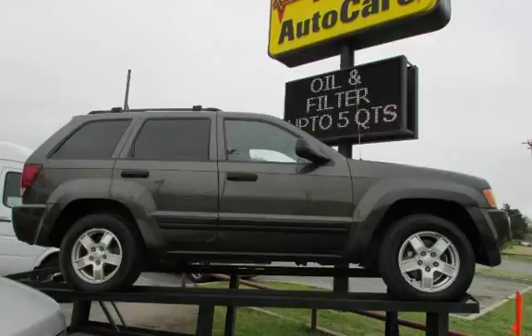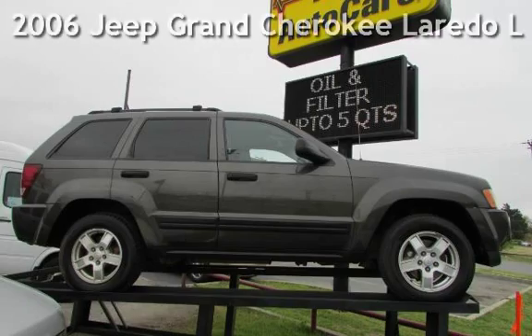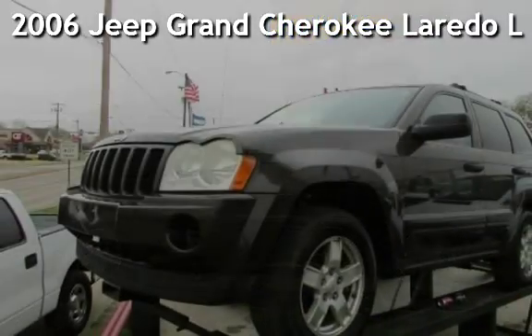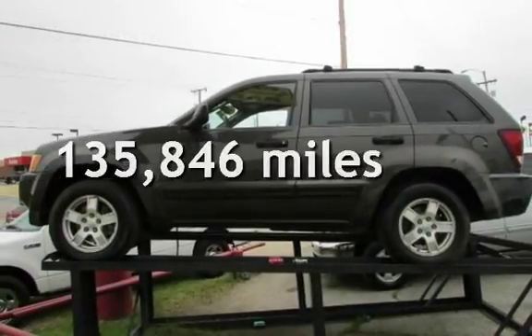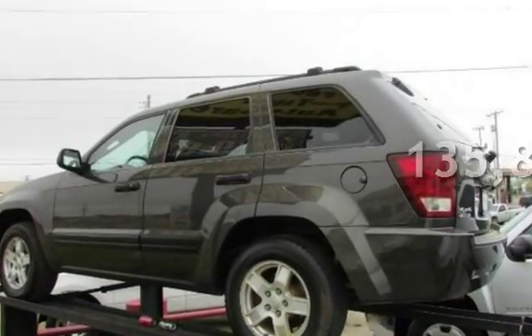AZT Eka Tulsa Oklahoma Best Used Cars, presenting a pre-owned 2006 Jeep Grand Cherokee Laredo. This Jeep has less than 136,000 miles on the odometer.